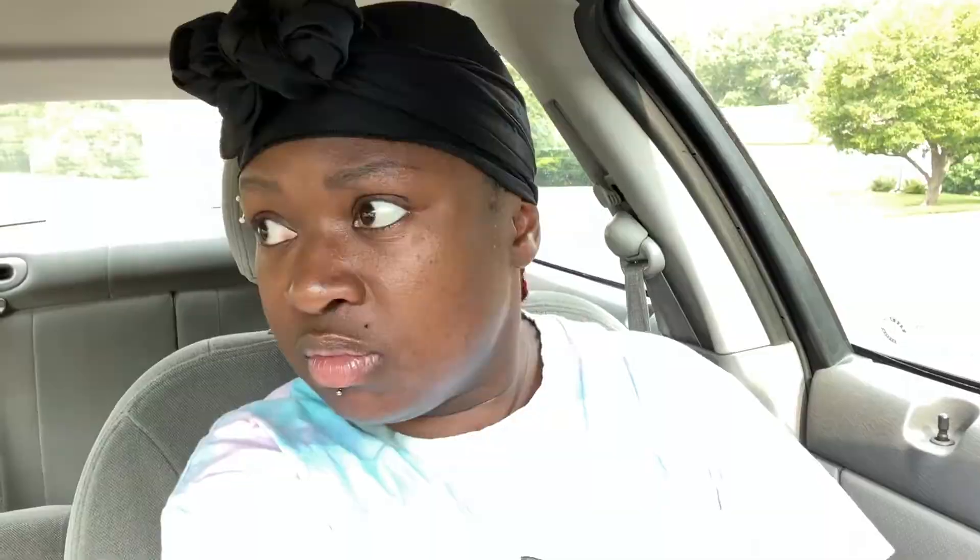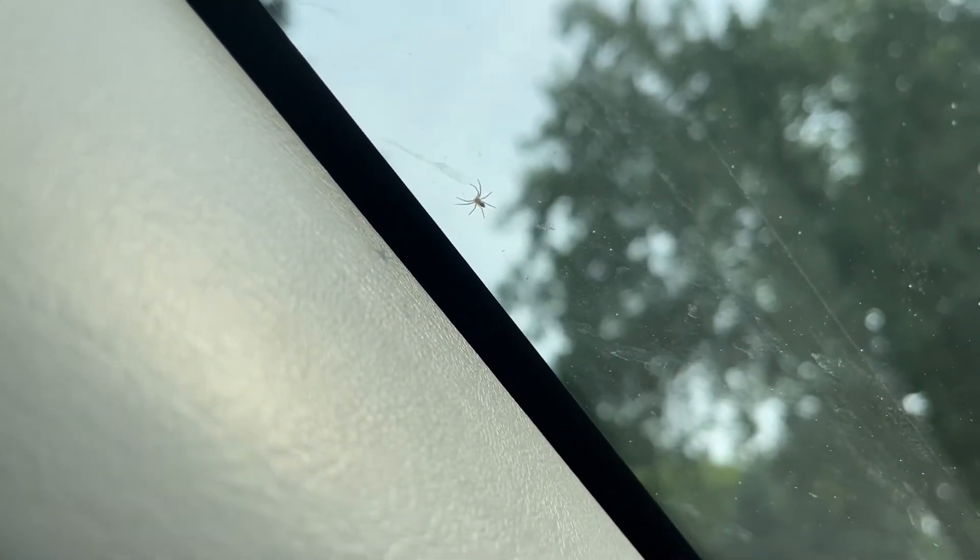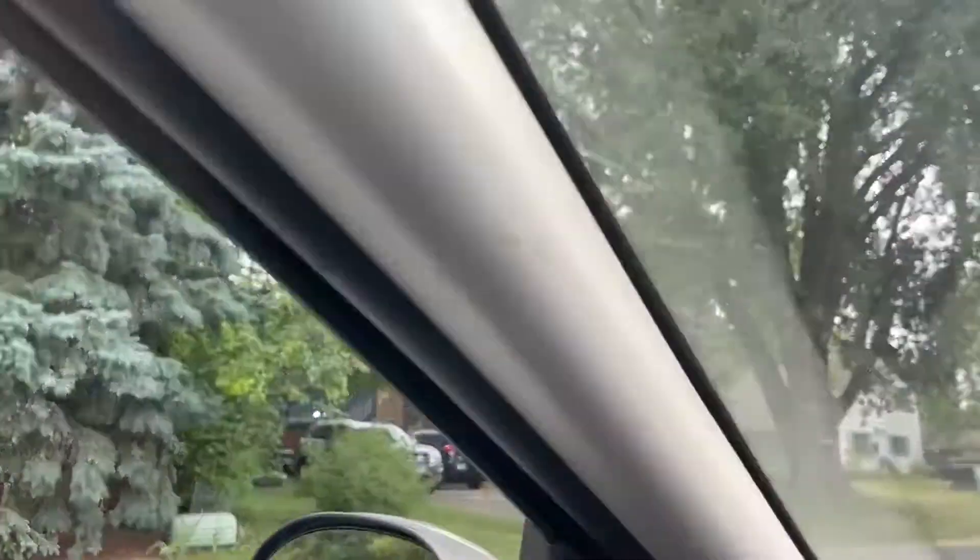There's a spider on my window — I just had to roll the windows up. Everything went well with the place. I got my keys on my key ring and I got my garage door opener. I'm really excited, the place looks great.